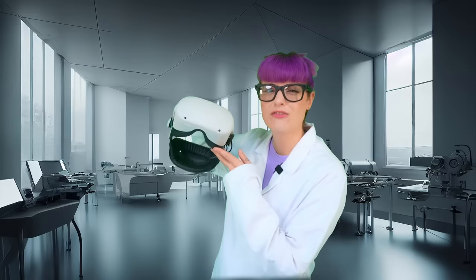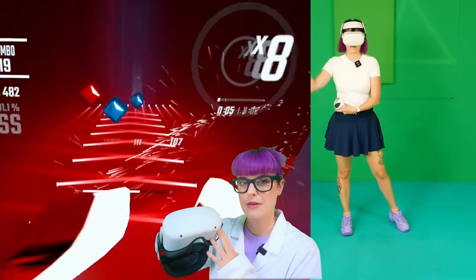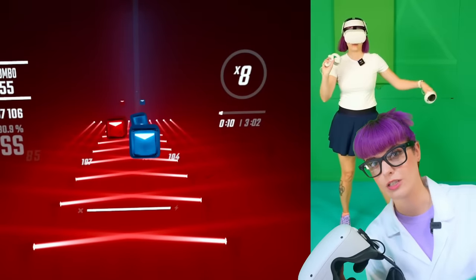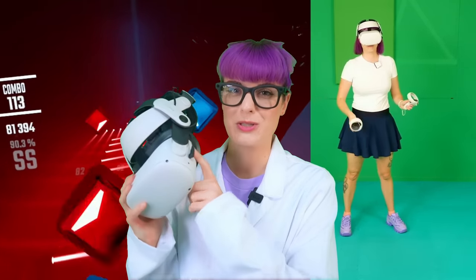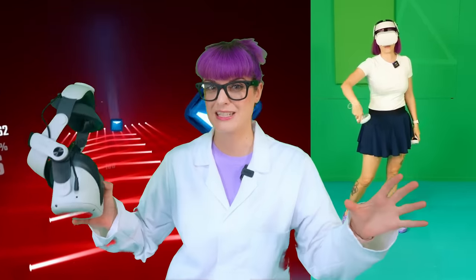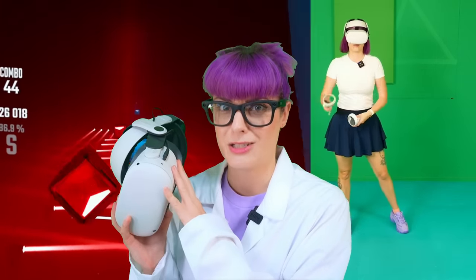Next up, we have the Ye Olde Faithful Quest 2. This headset is probably the most commonly used headset for Beat Saber, and it uses inside-out tracking, which means it uses the cameras on the front of the headset to track the controllers. So there can be a lot of variables that affect this, like the amount of sunlight, mirrors in a room, or even fairy lights. After putting on the Quest 2 after using the Quest 3 for the last couple of weeks, it felt like someone had rubbed Vaseline on the lenses. There's definitely a big difference in lens quality between this and the Quest 3.